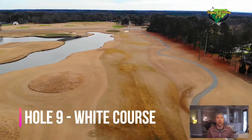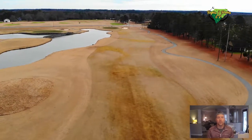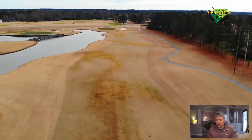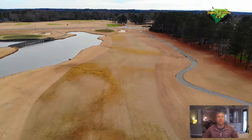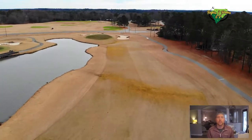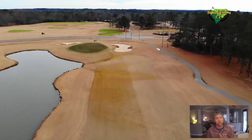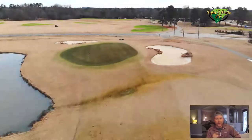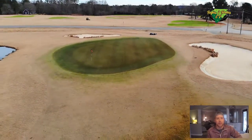The last hole on the white course to show you is hole number nine — the par five. The white course is shorter, so this is only 500 yards from the back tees, 466 from the white. Not a long par five, but it does come with a lot of challenges around the green. You can usually get there in two, but if I try to get there in two, I usually catch that little lip of water at the bottom left of the green.